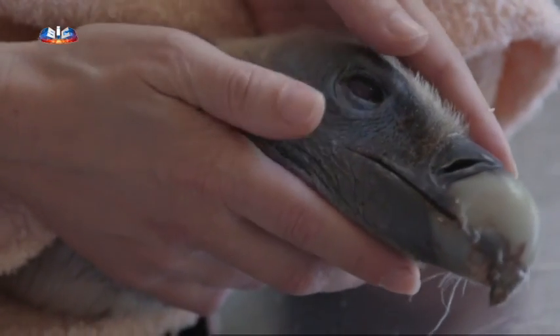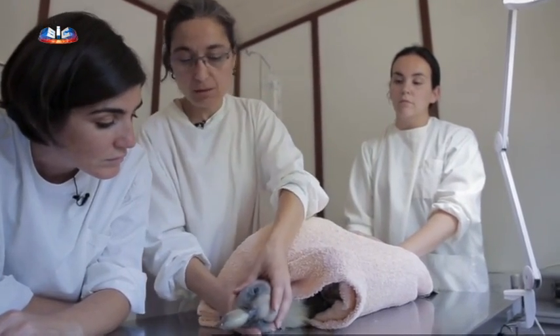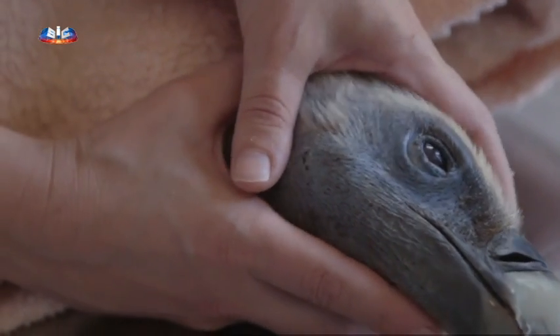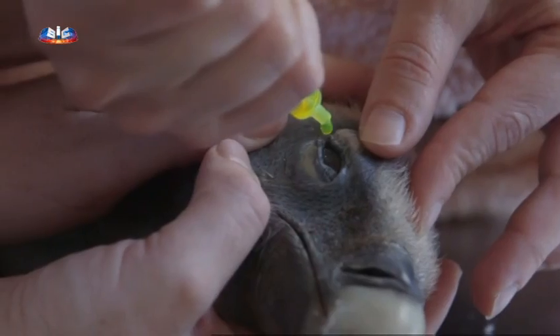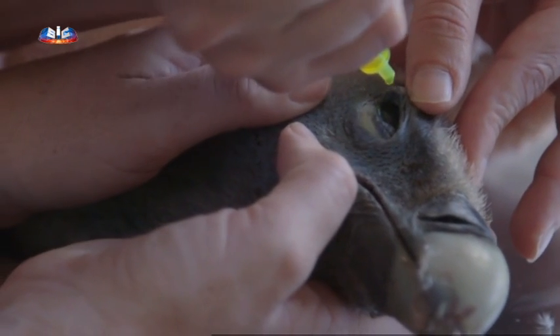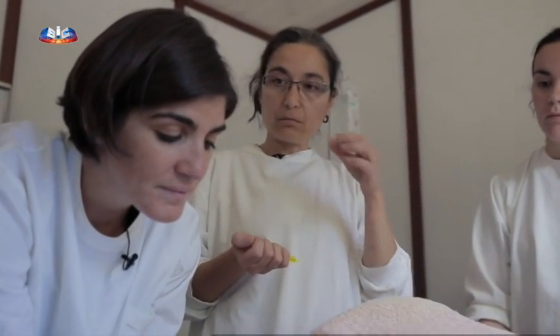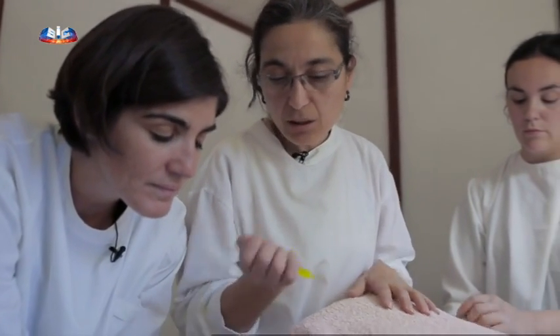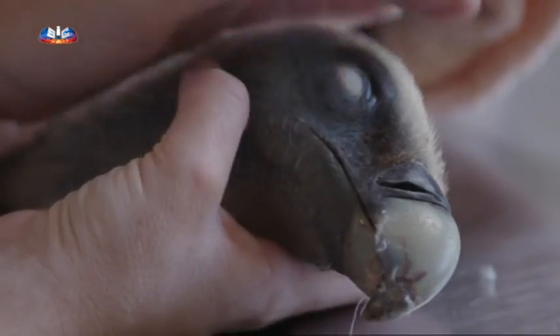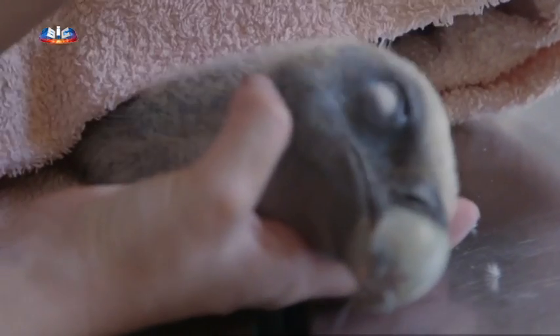Vamos agora fazer a limpeza do olho, porque ele tem quase de certeza uma úlcera corneal, mas vamos ter a certeza e vamos aplicar-lhe o colírio. Este não arde nem dói — a única coisa que faz é a marcação: vai corar as células junto à lesão. Portanto, se há uma úlcera ou uma perfuração da córnea, este líquido vai marcar e identificar. O que é que se passou contigo, amiguinho? Quando os vemos assim na mão, tão vulneráveis, têm logo toda a empatia do mundo.